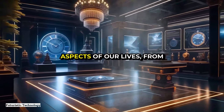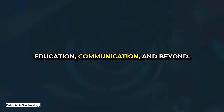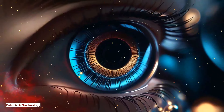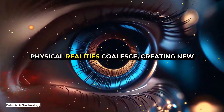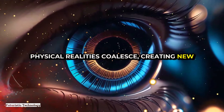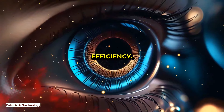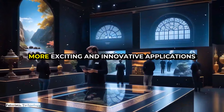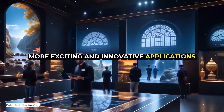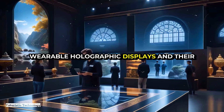In summary, wearable holographic displays are set to transform numerous aspects of our lives — from entertainment and gaming to healthcare, education, communication, and beyond. They offer a glimpse into a future where digital and physical realities coalesce, creating new opportunities for interaction, creativity, and efficiency. As the technology evolves, we can expect to see even more exciting and innovative applications emerge.